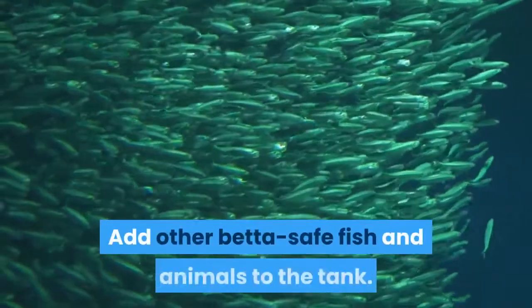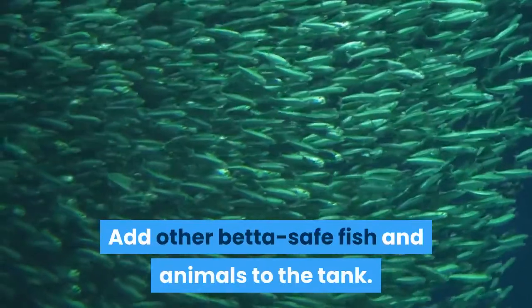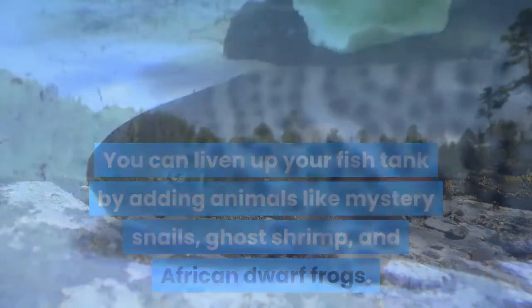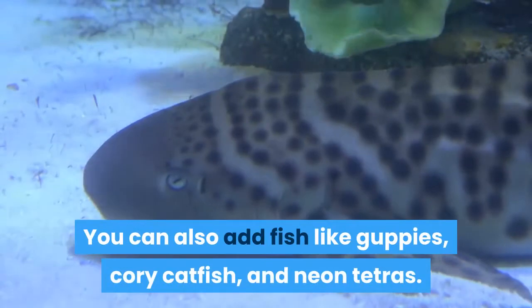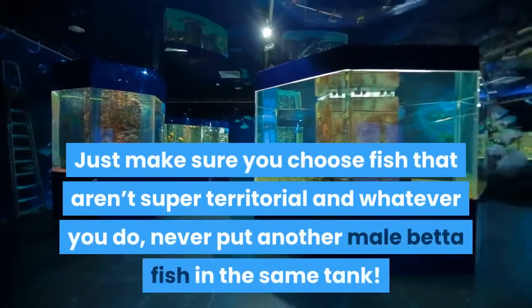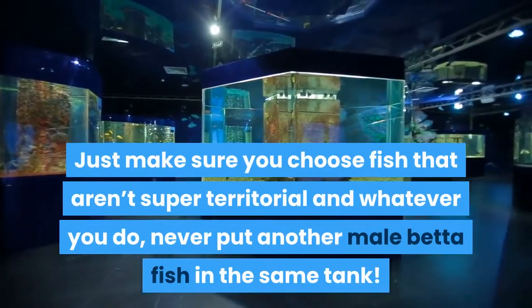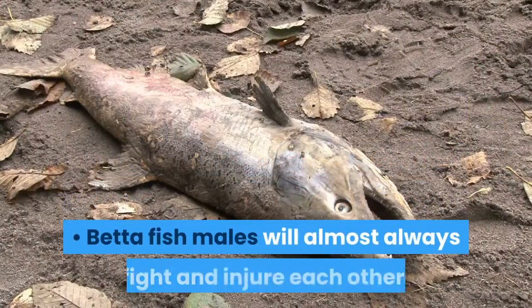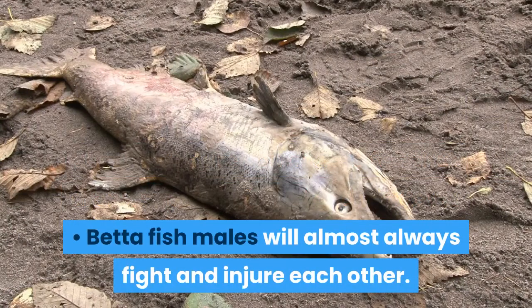Add other betta-safe fish and animals to the tank. You can liven up your fish tank by adding animals like mystery snails, ghost shrimp, and African dwarf frogs. You can also add fish like guppies, cory catfish, and neon tetras. Just make sure you choose fish that aren't super territorial, and whatever you do, never put another male betta fish in the same tank. Betta fish males will almost always fight and injure each other.